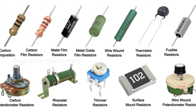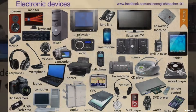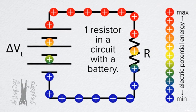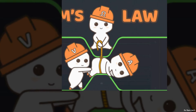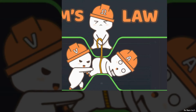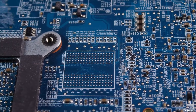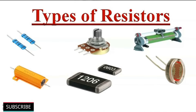The beauty of resistors lies in their simplicity and versatility. They can be found in nearly all electronic devices, from your mobile phone to your microwave oven, helping to regulate the flow of electricity and ensure the device functions as intended. A resistor essentially acts as a traffic controller for electric current. Resistors come in all shapes and sizes, each serving a unique purpose. Let's delve into the distinct types and their respective applications.